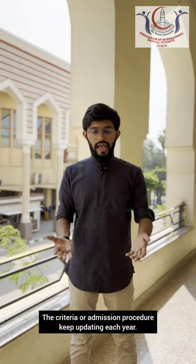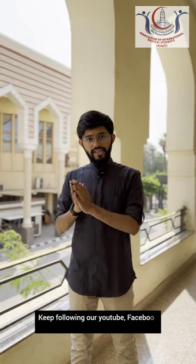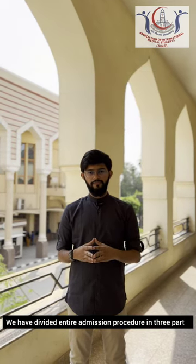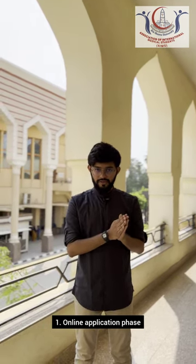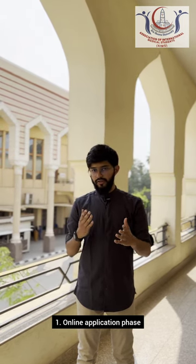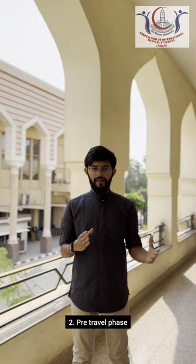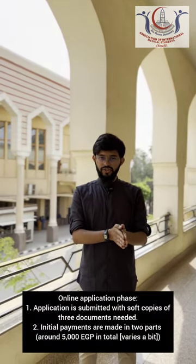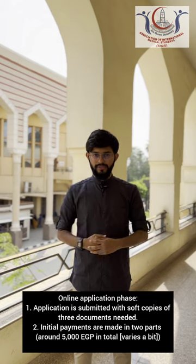These criteria keep changing and we are here to update you time and again, so please keep following our updates for correct information. Now let's talk about the steps in the admission procedure. After your documents are ready, we have divided the entire process into three phases: one is the online application phase, which we are expecting to begin soon in the July–August period; the second is the pre-travel phase after your application is accepted online; and the third is the post-travel phase.